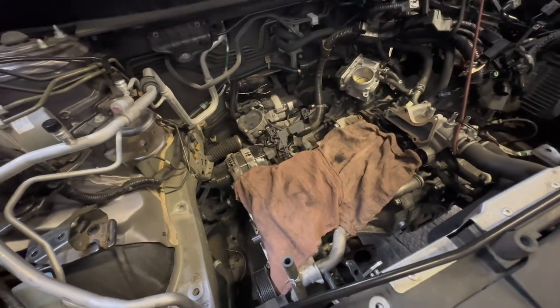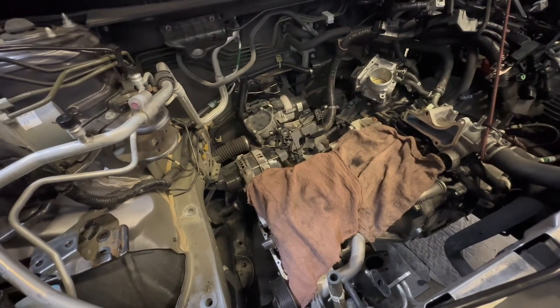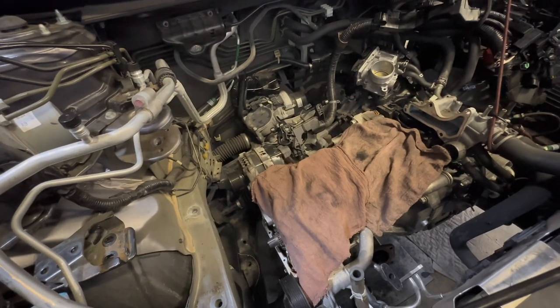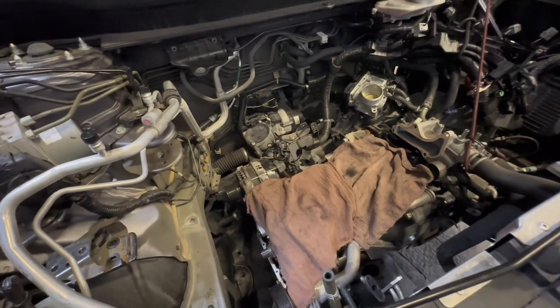This car came in with a knocking and tapping noise — it was clear it was from the top end. It had an aftermarket oil filter, so we kind of knew something was off. We took it apart and found that the camshaft was scored, and that was the end of that. Honda is not paying for this one.